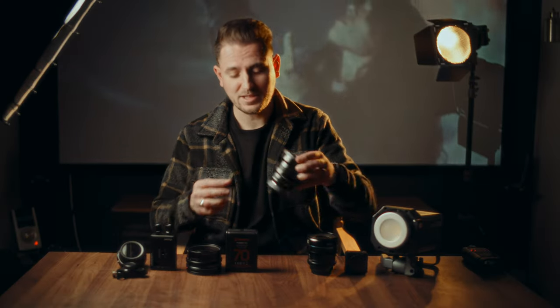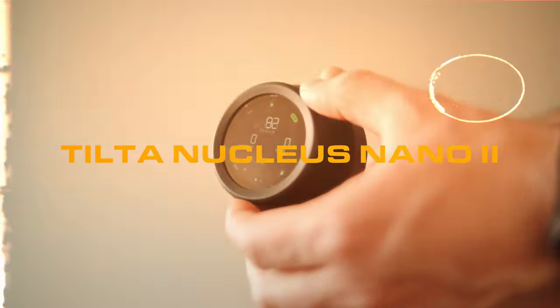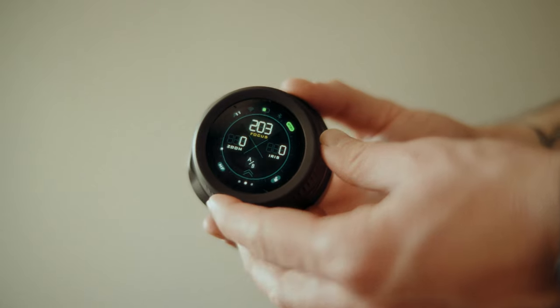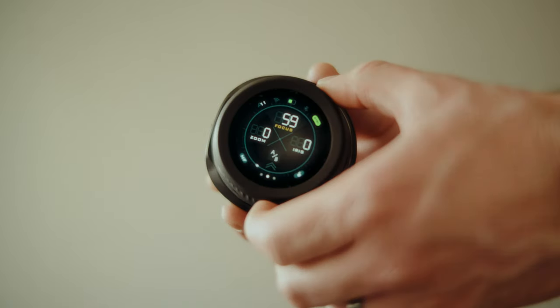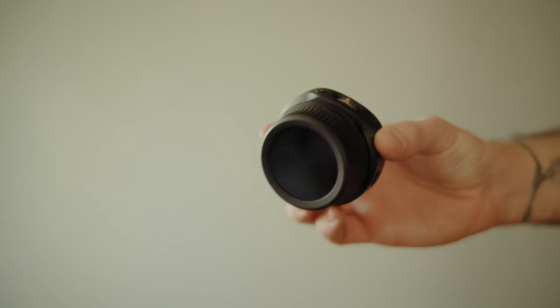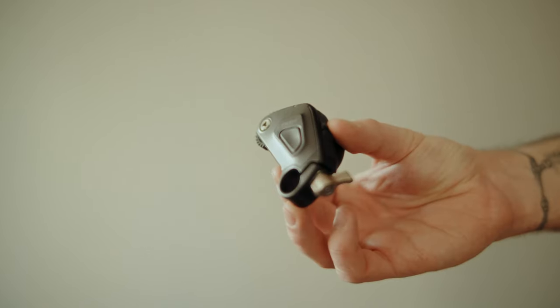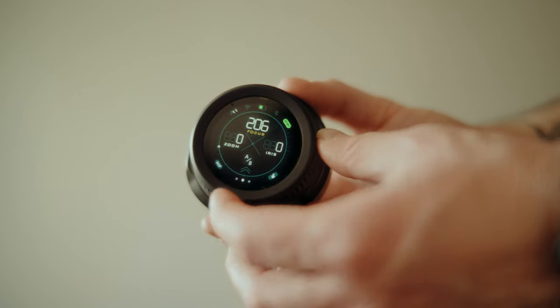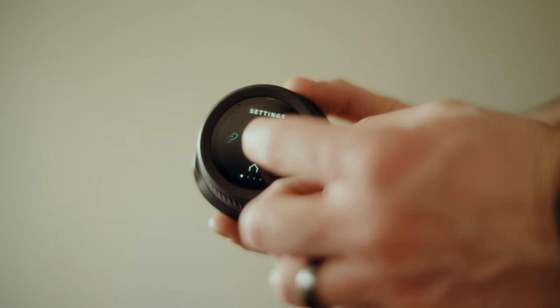Next up, we have something that actually pairs quite well with cinema lenses, and that is the Tilta Nucleus Nano version 2. It is an updated version of the Tilta Nucleus Nano original that a lot of filmmakers use and love. It's designed to provide filmmakers with a compact and efficient way to remotely control focus and zoom, and comes with a wide array of features. It is entirely wireless, comes in a nice compact form factor, has a very precise motor that is quiet and smooth, has an integrated battery unlike the original, and has a wonderful touchscreen for all the customizable options. Since I use only manual focus cinema lenses, a good follow focus system is a must, so this was just fantastic to use on all of my projects.